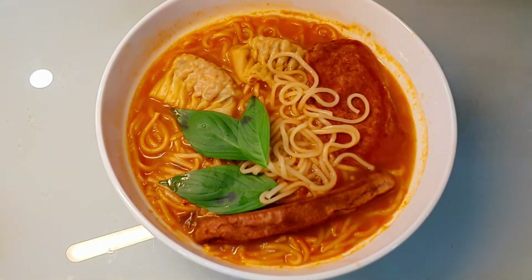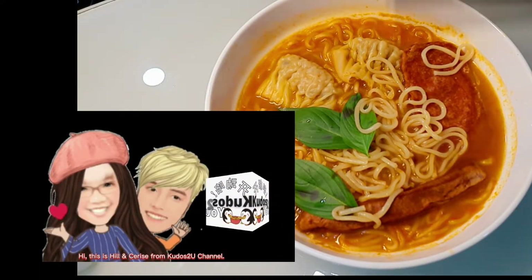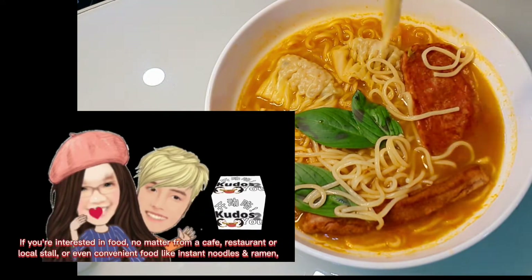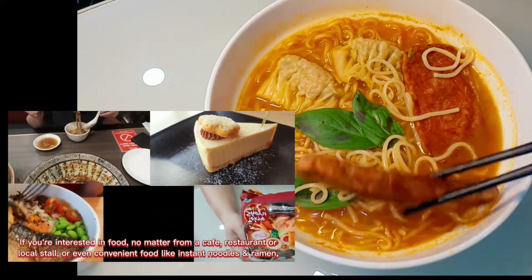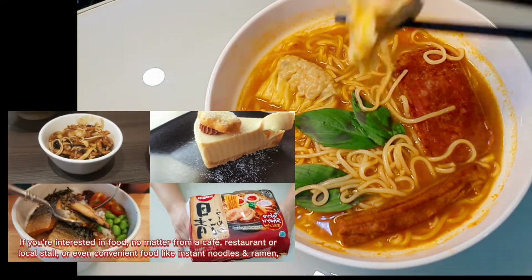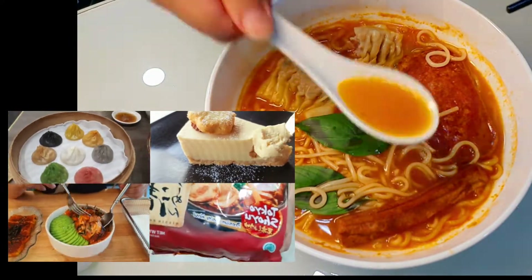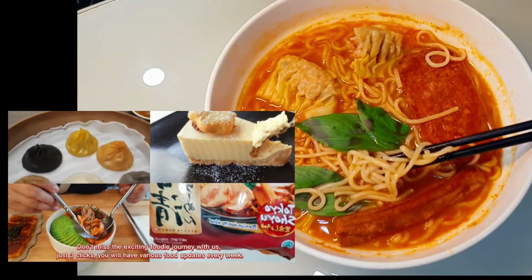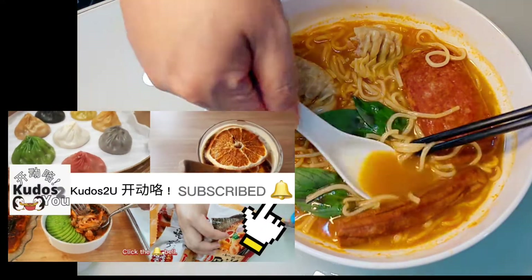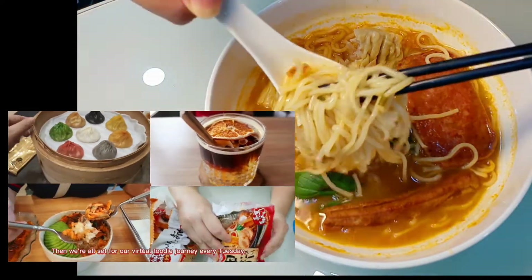Time to eat! Hi, this is Hill and Cerise from the Kudos to You channel. Kudos to You is a discovery channel featuring good food and traveling trips. If you're interested in food — whether from a cafe, restaurant, local stall, or even convenient food like instant noodles and ramen — subscribe this channel to get food updates weekly. Don't miss the exciting food journey with us. Just three clicks and you're all set: click subscribe, click the bell, click all. Then we're set for our virtual foodie journey every Tuesday.